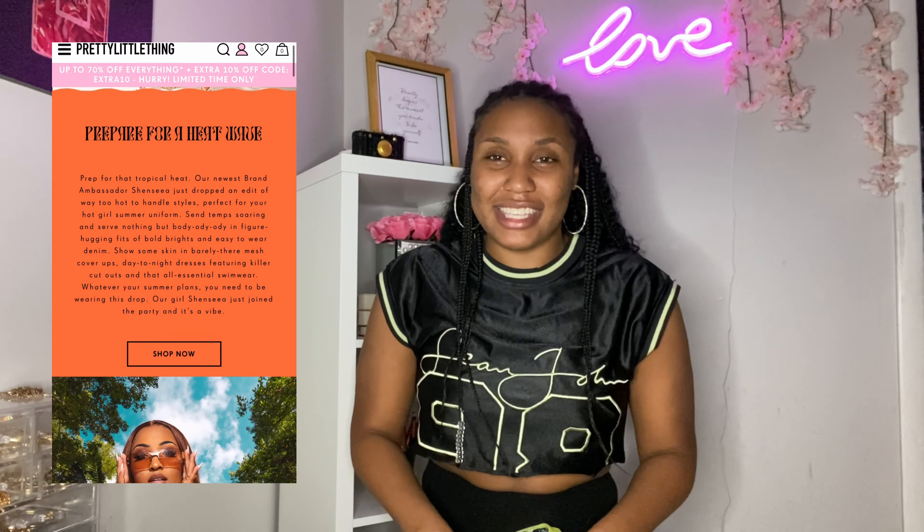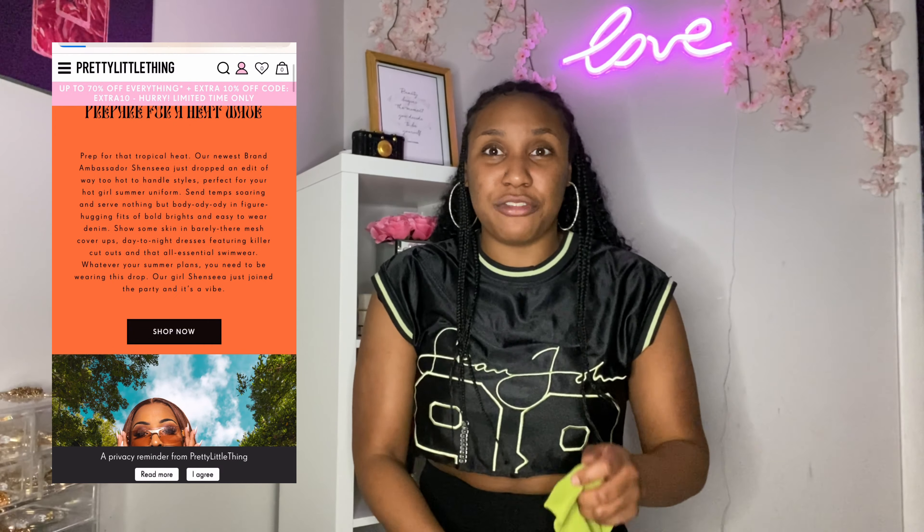Pretty Little Things has done a couple of collabs with major celebrities like Doja Cat, Tiana Taylor, and one of the items I got is from the Shencia line. If you don't know Shencia, she's a popular Caribbean artist — you should definitely go check out her music. This was one of the pieces I got from her line.